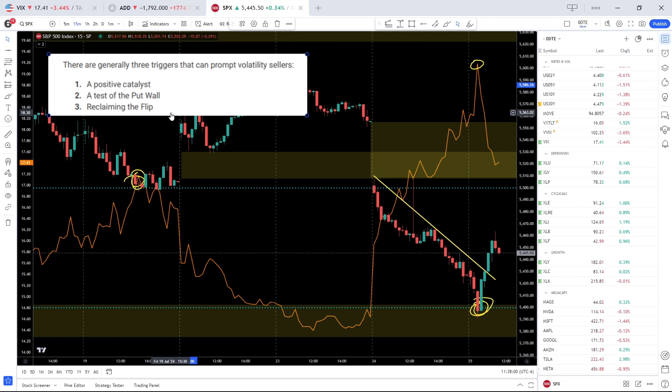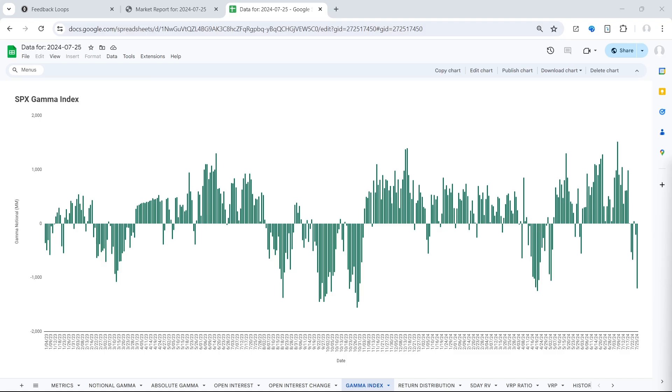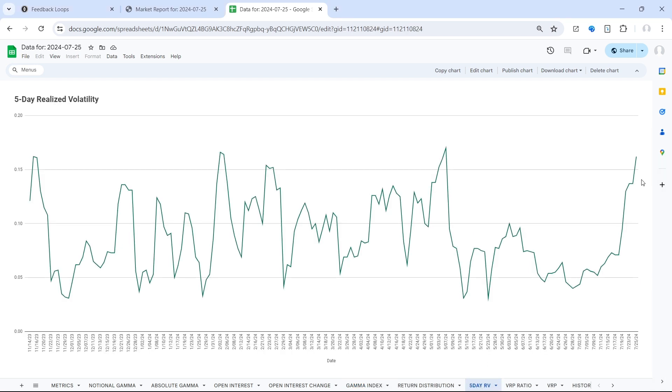Let's go over to the charts and highlight the gamma situation, and see where that flip sits. Starting from the top, the gamma index is materially negative at -$1.2 billion notional, so we're essentially at the lower bound. Additionally, 5-day realized vol is at the upper bound. We're clearly seeing a peak in implied vol this morning. If we continue to move higher back into positive gamma territory, this very well could be a peak in realized vol as well, meaning the market may start to stabilize for the next little while.